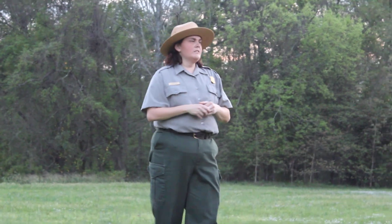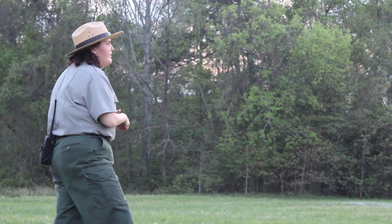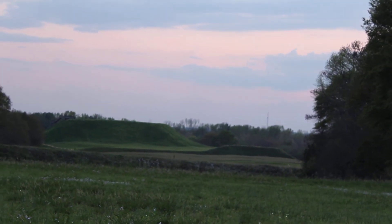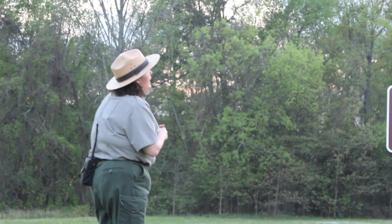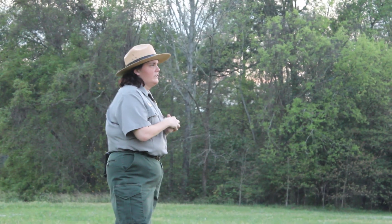They were mound builders. They had a complex society of religion and government. Some of the mounds that we have here in the park include the Great Temple Mound — it is our largest mound in the park. It's 55 feet tall, and we believe this is where the chief would have lived. They found three structures on top of this mound in the 1930s.